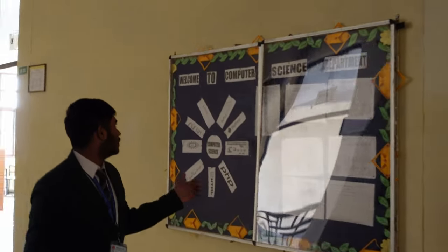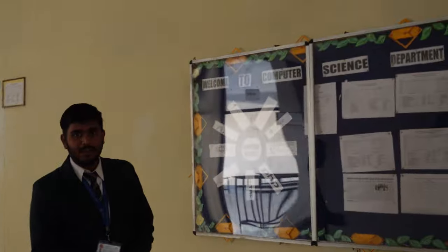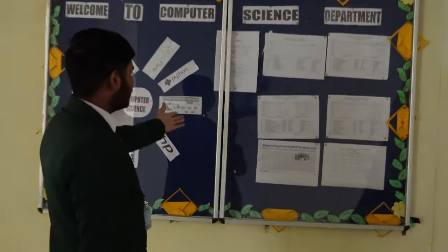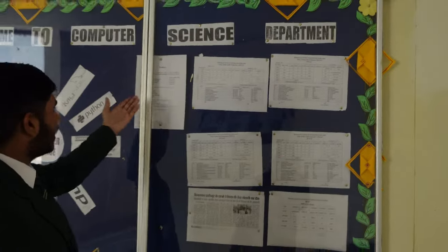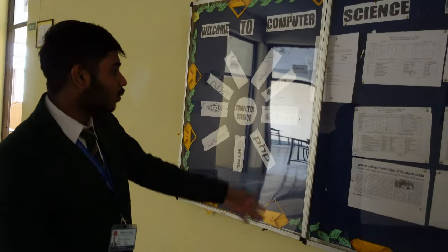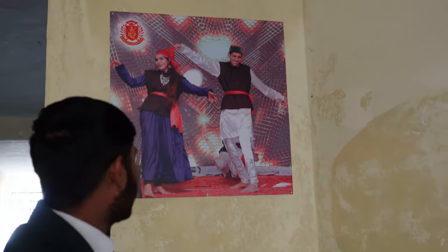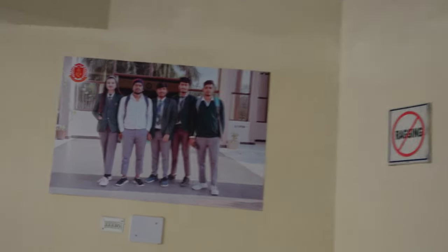Let's move on to the notice board. This is the notice board of the Computer Science Department. Here the daily notices and the timetables are placed. These are the day changes, the timetables and activities, curriculums, achievements — these are the goals. And these are the activity photographs where different activities are introduced.